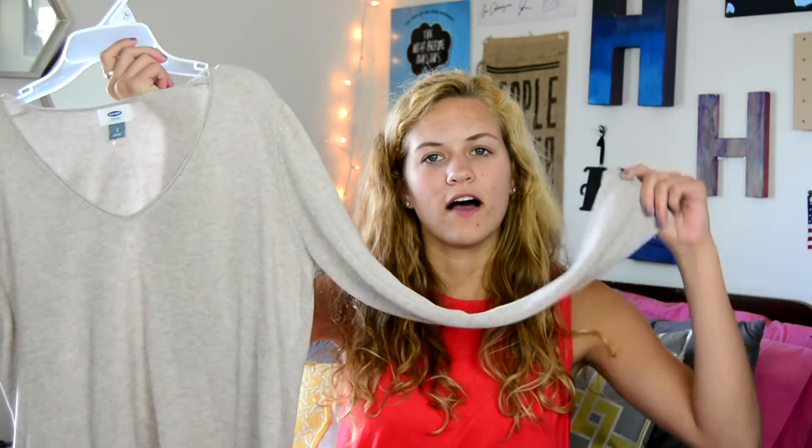Next I have another sweater. It's just this v-neck sweater in an oatmeal color from Old Navy. I think it was like $5. I know it's not the time for this, but it was on clearance and I thought it was really cute, so of course I had to get it.